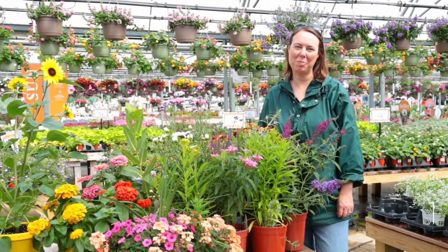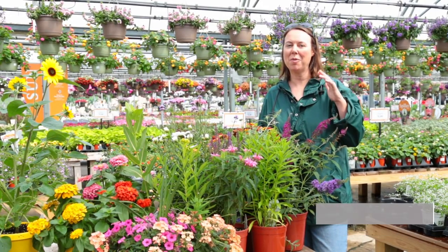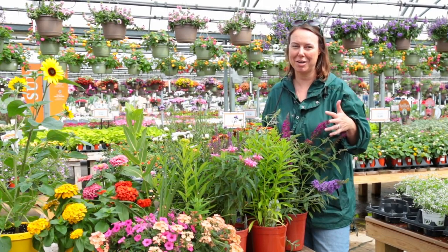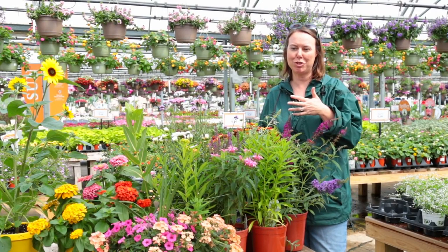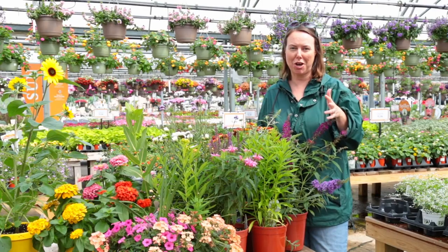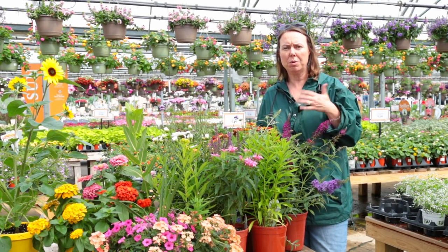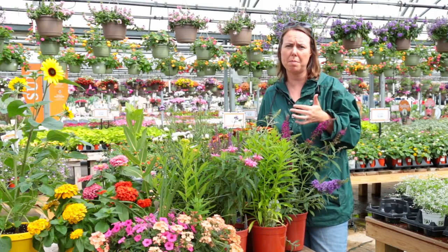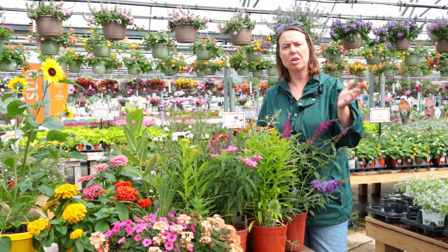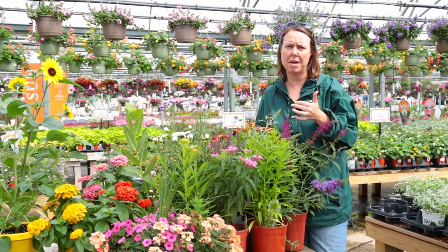Hi everyone, this is Noelle from Petitti Garden Center, here at our Oakwood Village store. I wanted to talk to you about pollinators because it's going to be National Pollinator Week right in the middle of June, and there's so much color to really attract those pollinators and bring them into your gardens. We want you to attract as much as you can — everything from bees to hummingbirds to butterflies — and all the plant material I'm going to show you today will really bring them in.